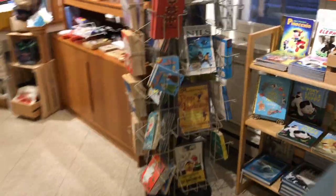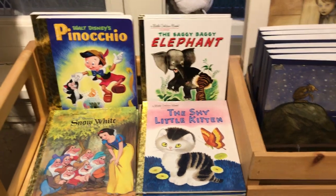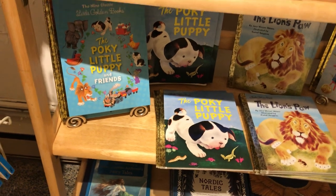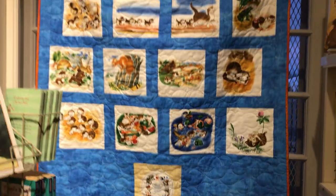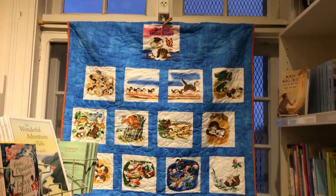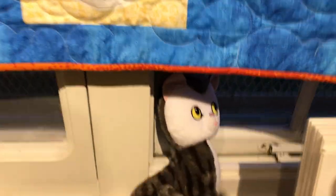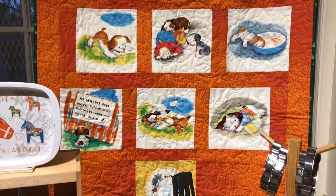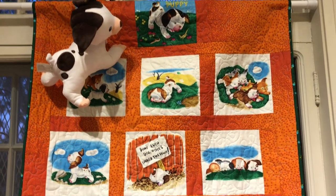I'm going to move over to the items related to our current exhibit about Gustav Tenggren. We have many of his illustrated books that are very reasonably priced — from the little golden books. And two of our friends of the museum made these gorgeous, gorgeous baby quilts which are being sold with matching stuffed animals. These are really one-of-a-kind quilts available in the store right now.